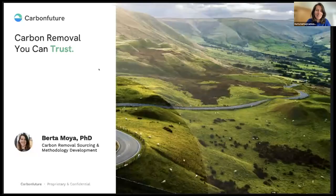Now I will introduce our second speaker, Berta Moya. Berta is a biochemical and environmental engineer with a PhD in soil sciences and circular economy. She's passionate about climate change mitigation and creating value from waste, which led her to the biochar sector around five years ago at Carbon Future, where she helps carbon removal project developers navigate certification processes and access the voluntary carbon market. Berta, the floor is yours.